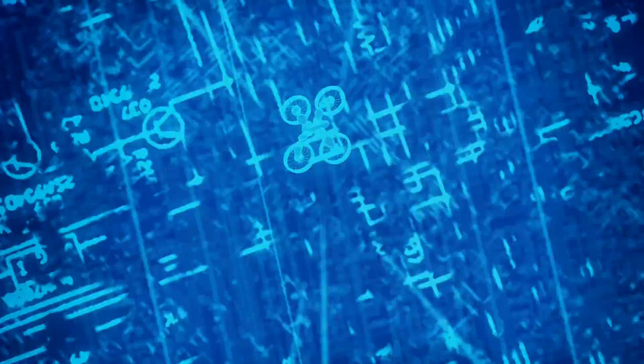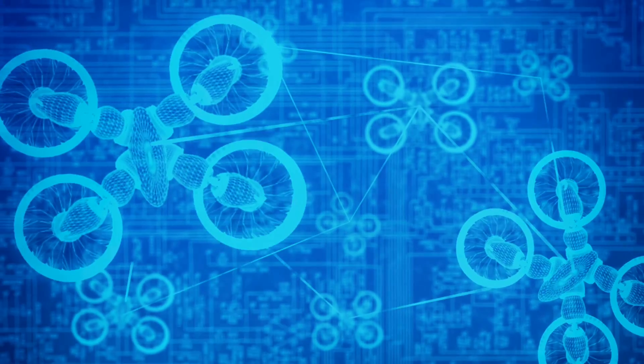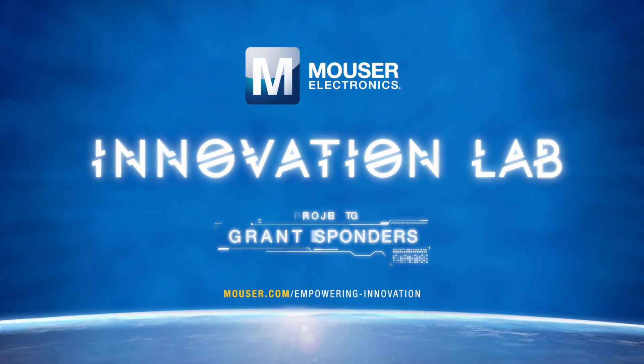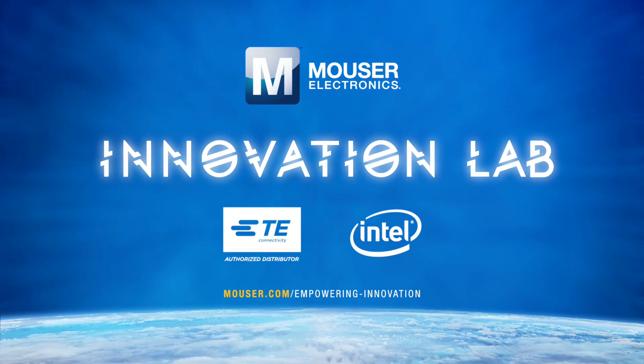From Mauser's final project of 2016, we're designing a fleet of connected drones. It's called Project First Responders, and it's sponsored by Intel and TE Connectivity.